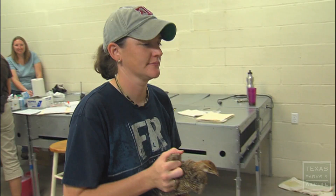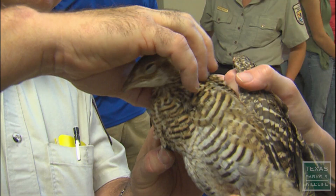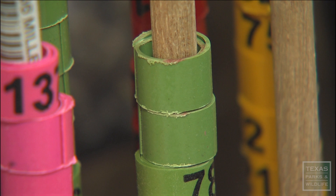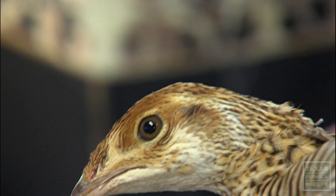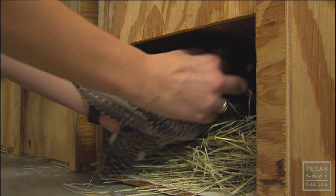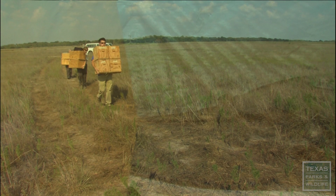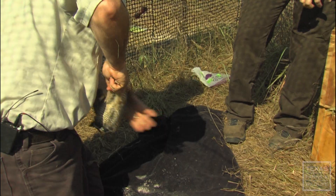While these birds are struggling in the wild, the team has an ace up their sleeve. Several facilities raise endangered Atwater's prairie chickens as part of a captive breeding program. Adding birds from the captive breeding program has allowed us to keep birds in the wild through the last 10 to 15 years. Without the captive breeding program, this species undoubtedly would have been extinct by now. These juvenile prairie chickens are color-banded, radio-collared, and ready for the refuge. It's a long journey to their new home, as these captive birds are for now the lifeblood for this entire species.